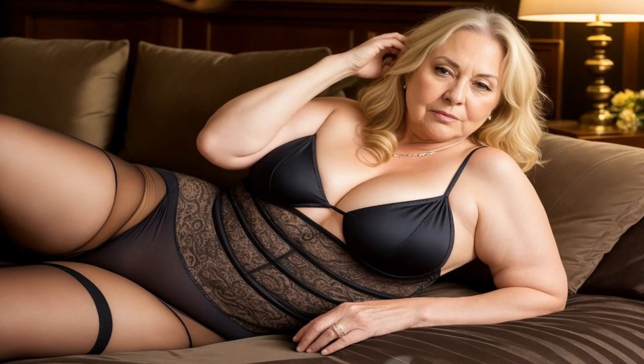And there you have it, folks. Styling midi skirts is all about creativity, confidence, and embracing your personal flair. So go ahead, raid your wardrobe, mix and match, and create some unforgettable looks. If you found these tips helpful, don't forget to give us a thumbs up and subscribe for more fashion inspiration. Until next time, stay stylish!